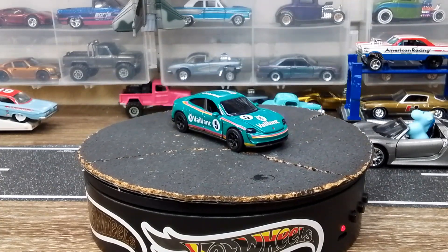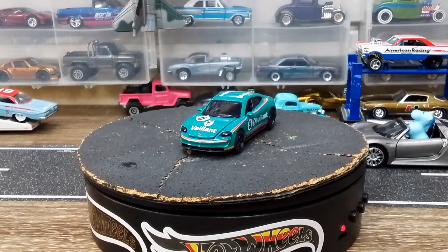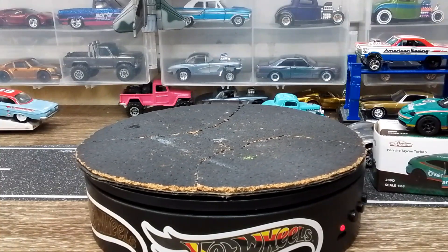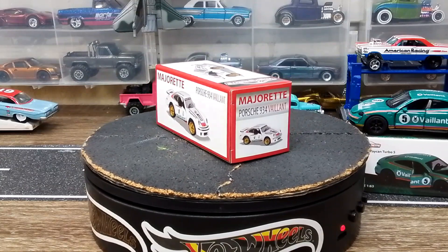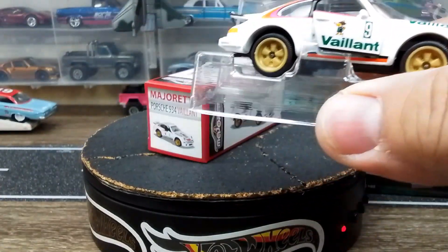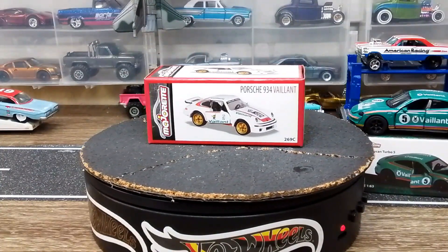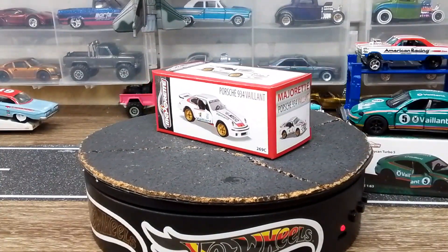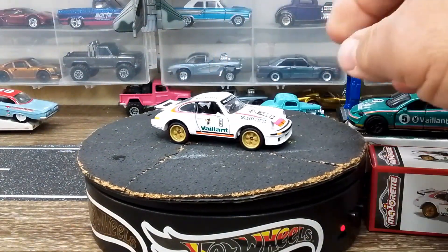Let's crack this bad boy open. Here's the box — you can look at that while I get the car out of the packaging. The packaging on this is actually really nice because they have all this extra material around it so it ain't going anywhere, and I kind of like that a lot. Doors do open, but we're not going to mess with that.